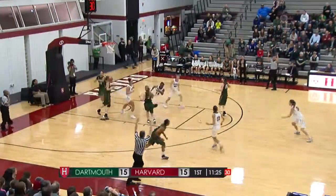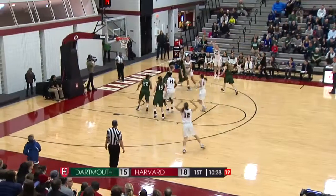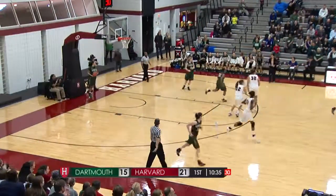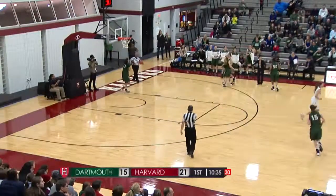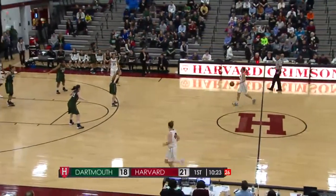Jasmine Evans for three. Matuyer gets it in up top to Evans. Wide open Erin McDonald, and they leave the best three-point shooter in the league open — she knocks down her second from long range. Almost halfway through the first and the Crimson with a three-point lead.